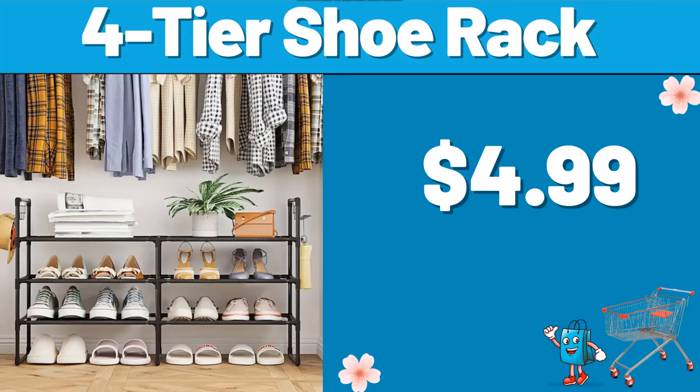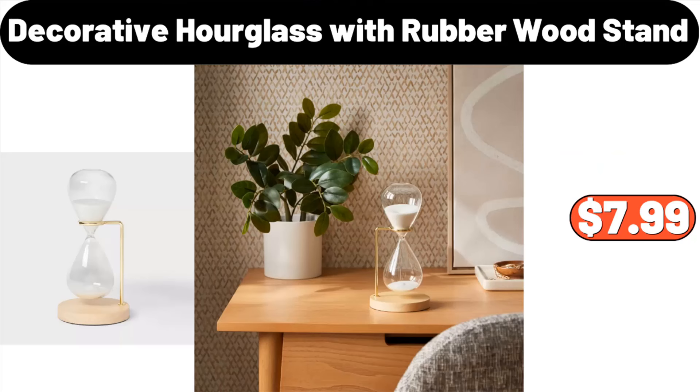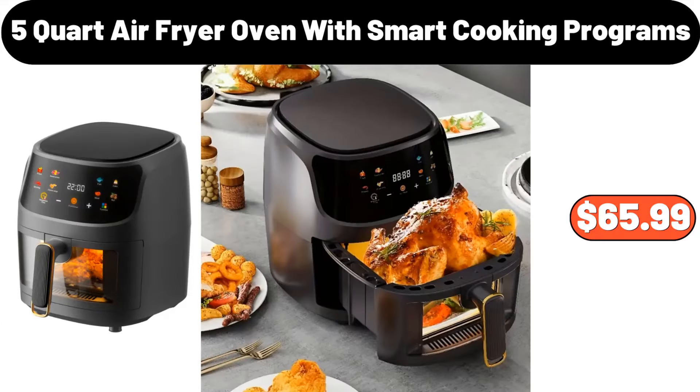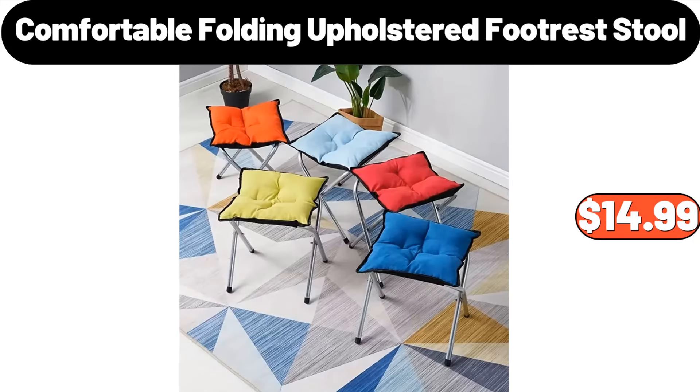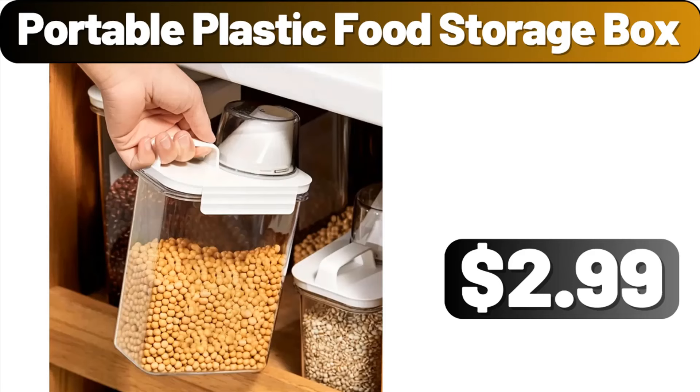4-Tier Shoe Rack, $4.99. Decorative Hourglass with Rubber Wood Stand, $7.99. 5-Quart Air Fryer Oven with Smart Cooking Programs, $65.99. Portable Cooler Box with Built-In Ice Box, $12.49. Comfortable Folding Upholstered Footrest Stool, $14.99. Portable Plastic Food Storage Box, $2.99.